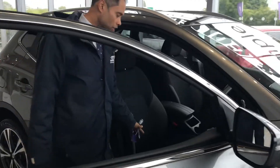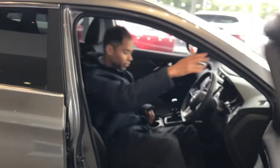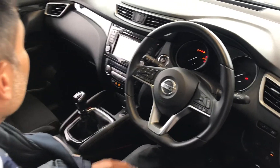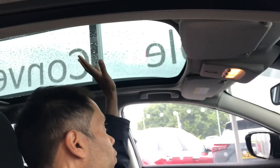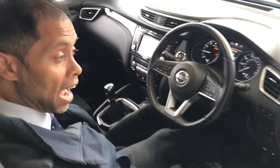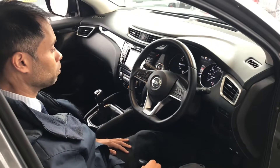Inside you've got a lovely cloth interior in grey and black. You've got a push-start button — very nice and simple. Above you there's a lovely panoramic glass roof, which also has a cover. You've got sat-nav built in, and you've also got Apple CarPlay and Android Auto for compatible phones.